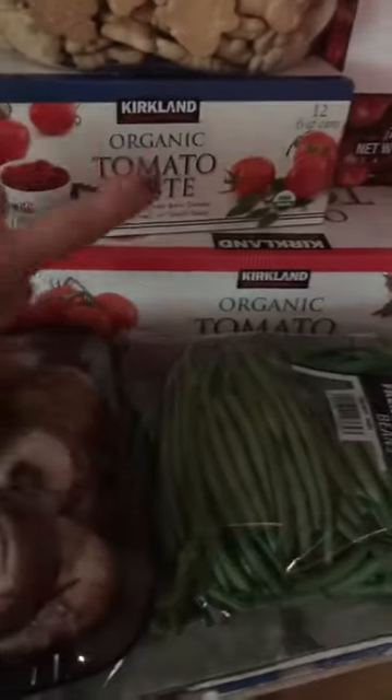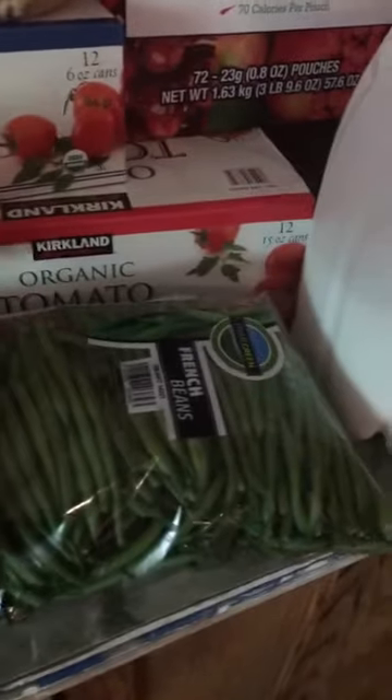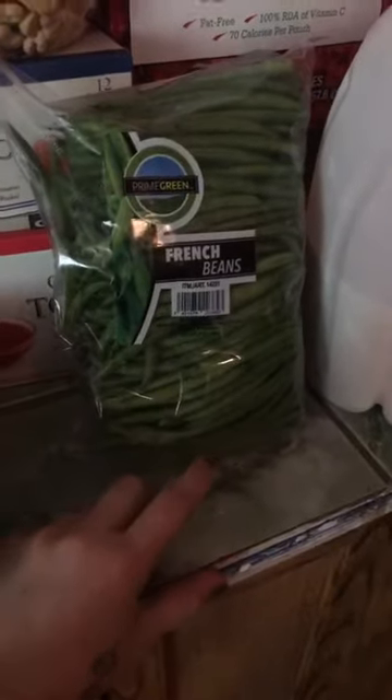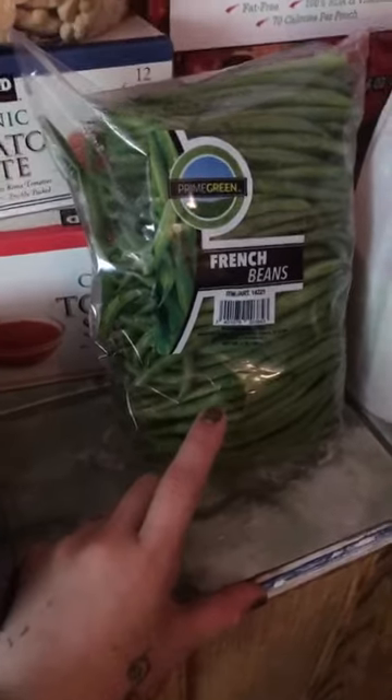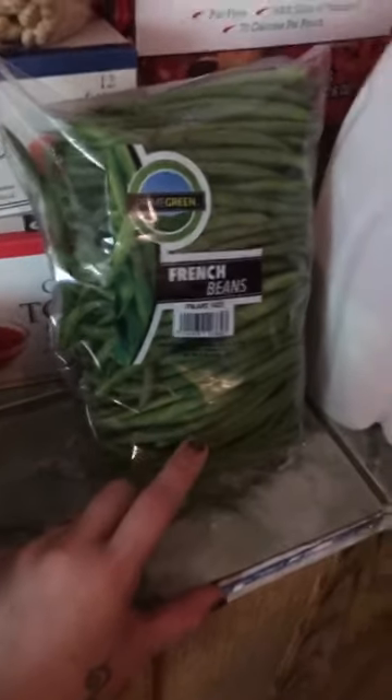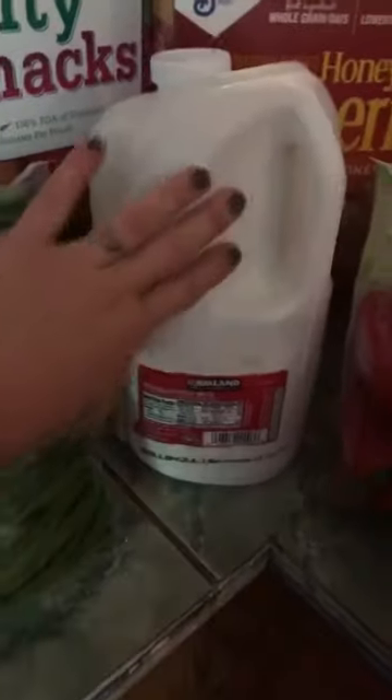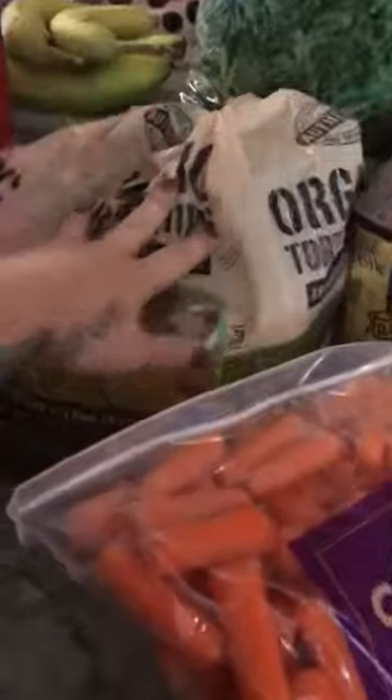I always get my tomato paste and cans of tomato sauce from there. They have fresh French green beans right now — the ones in Fort Myers, Florida have them. But if not, they always have the frozen organic ones, which are so good. We get our milk from there. We got different peppers this time — we're going to put these in spaghetti. We got our tortilla chips, I love these chips, they're like $4.